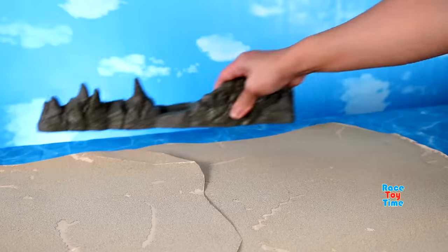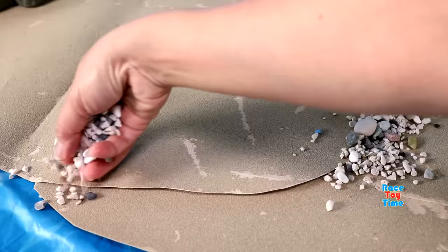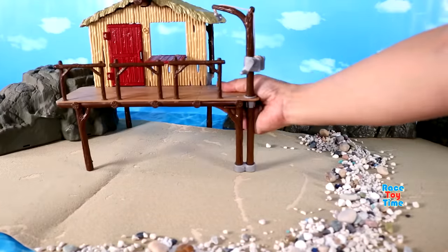Hello guys, today I'm going to show you some land and sea animals, but first I'm going to make a diorama.